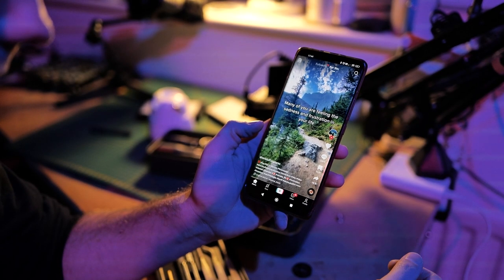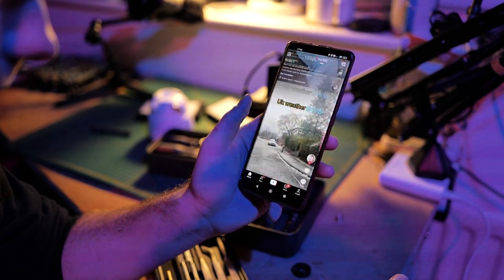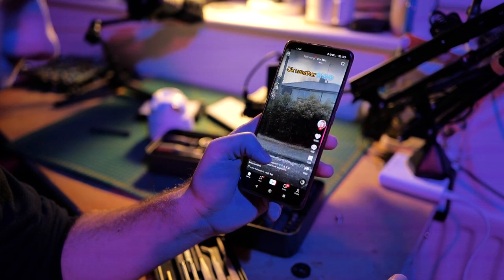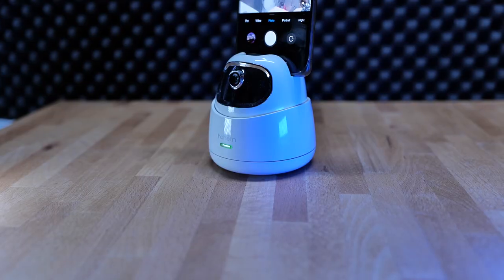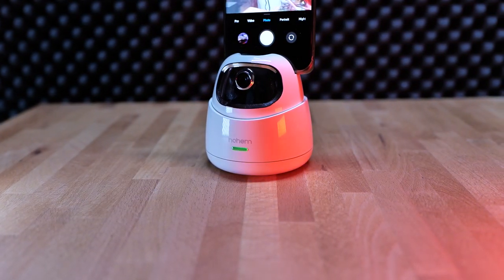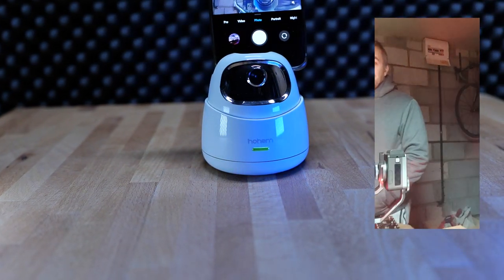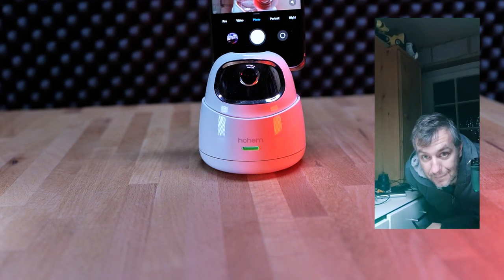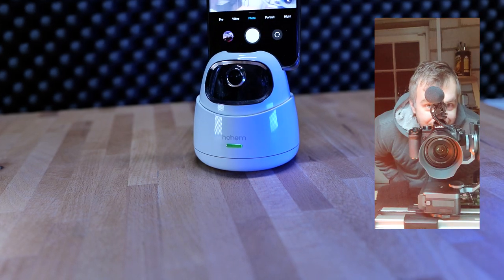I'm useless when it comes to vertical format videos because, well, in theory I do have a TikTok account, but it's all about fashion and teenagers dancing and none of that actually interests me. So here I found myself with this. This is Hohem Go, and it's a sophisticated holder for your phone which tracks your face. And since next year everyone's going to be jumping on the Shorts bandwagon to earn that sweet advertising revenue, I guess it's time for me to practice.